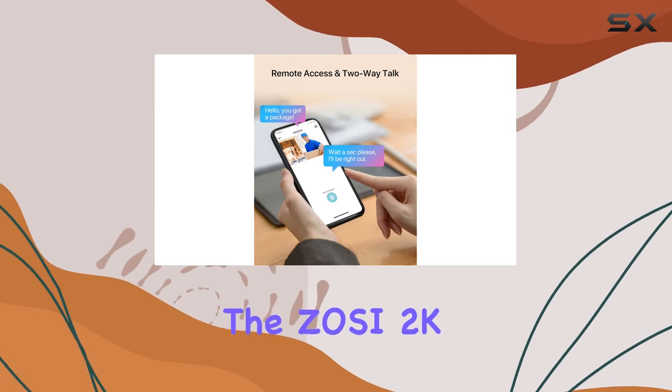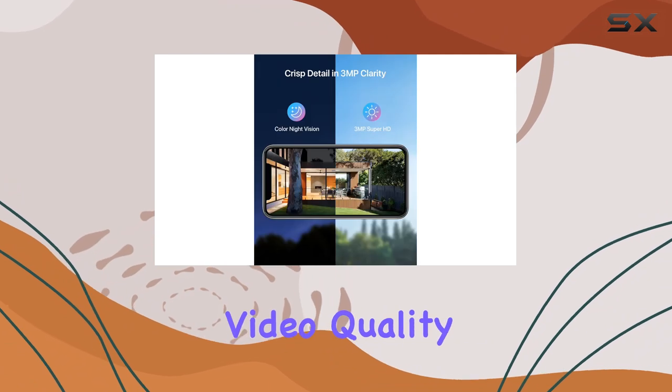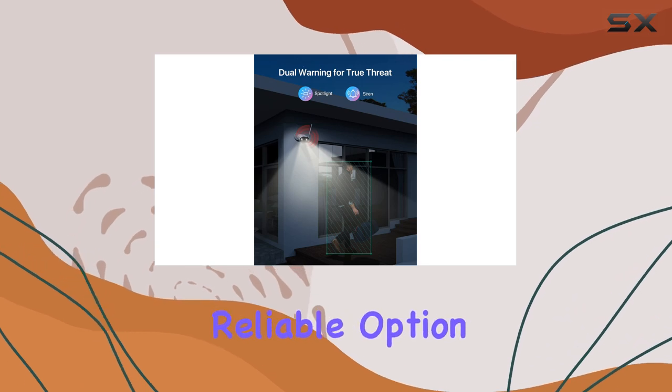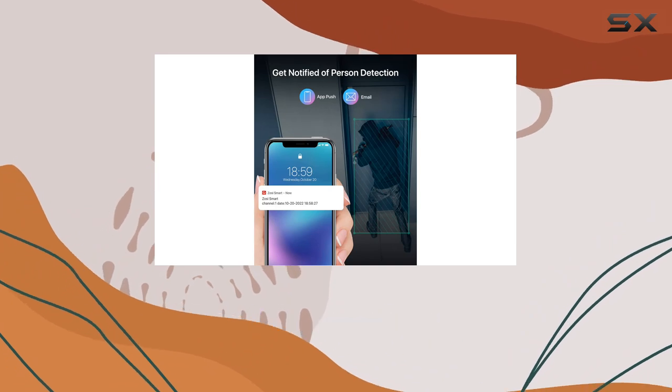Overall, the Zosi 2K wireless security camera system stands out for its high-resolution video quality, effective human detection, and comprehensive remote access features. It's a robust and reliable option for anyone looking to enhance their home security with continuous, high-quality surveillance.